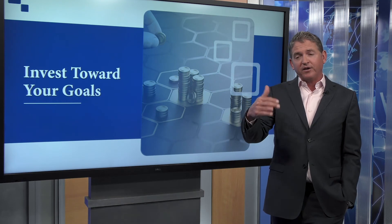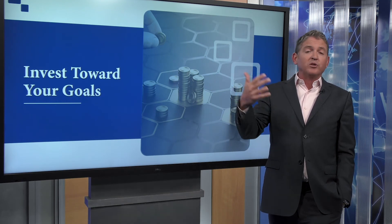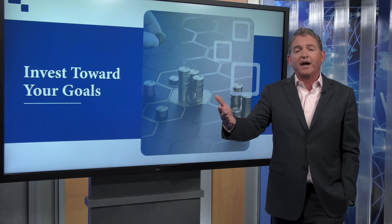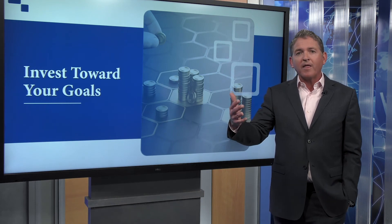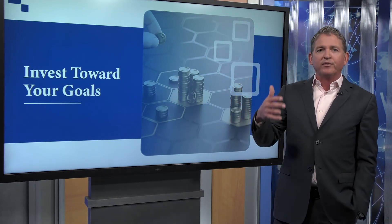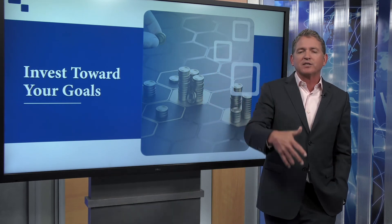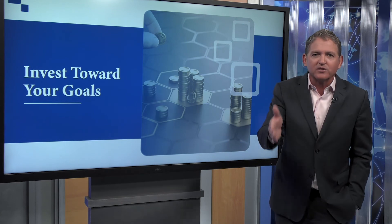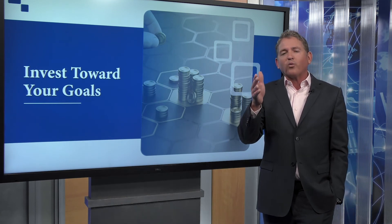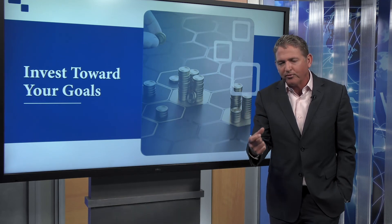Once you know what you've saved and what you need to save, and you have a proper tax planning strategy in place, now you know you need to achieve a specific goal — let's say it's 7%. I call this your family index. Now you can build your portfolio around that goal. Diversify your portfolio across stocks, bonds, real estate, United States stocks, and international stocks. Diversify properly. Don't try to time the market. Whether you're working with an advisor or doing this on your own, build that portfolio properly.